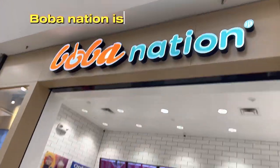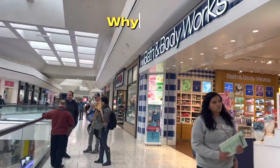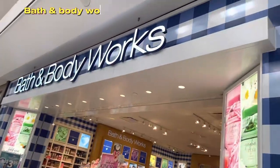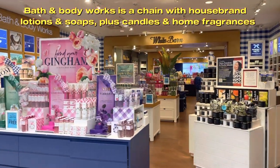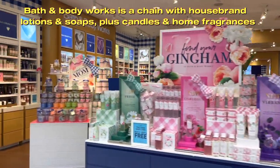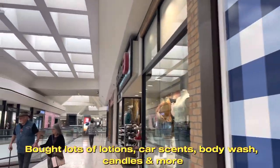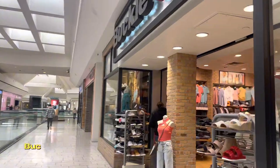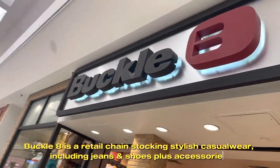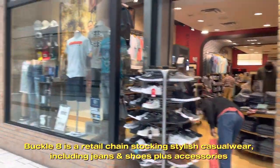Boba Nation is a bubble tea store — how about a boba while we are on tour? Why not! Bath and Body Works is a chain with house brand lotions and soaps, plus candles and home fragrances. Buckle is a retail chain stocking stylish casual wear, including jeans and shoes, plus accessories.